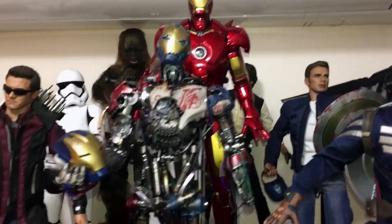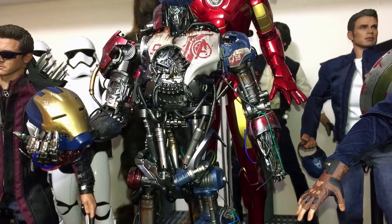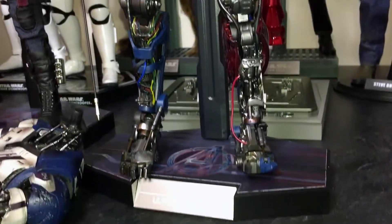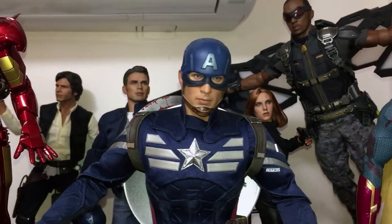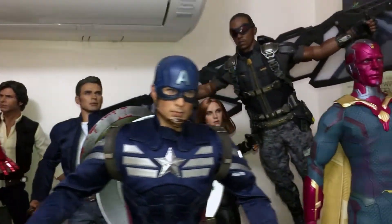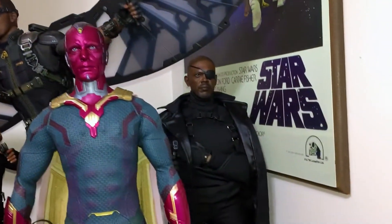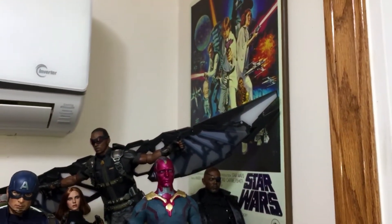We've got Iron Man — this may be my all-time favorite Hot Toys Sideshow figure — this Ultron Mark One. There are just so many great details in this figure, I really love it. Then we've got that two-pack of Captain America, Steve Rogers in the back, Black Widow, Ultron, Falcon, Nick Fury, and the Star Wars poster all up in there.